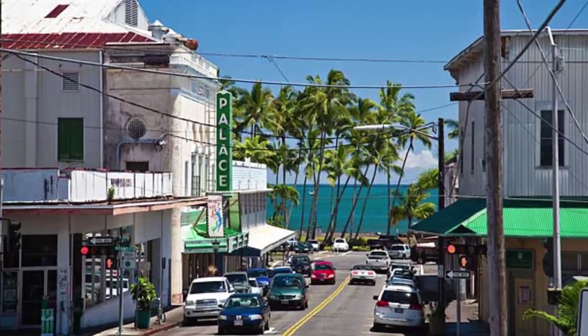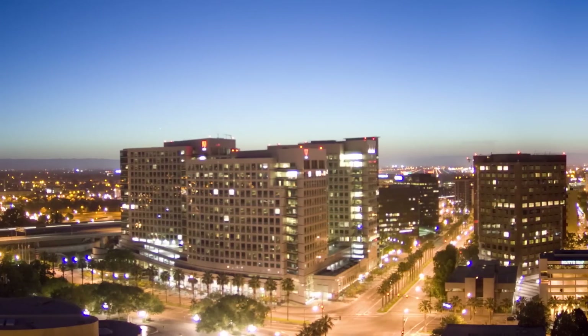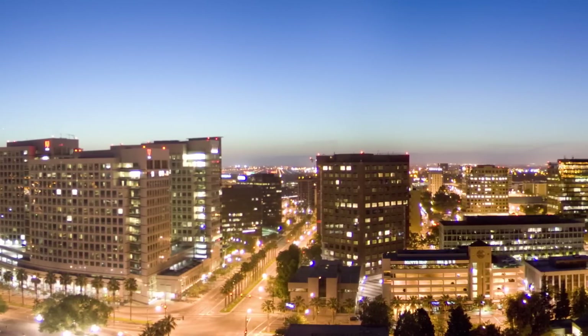I'm originally from Honolulu, Hawaii and I moved up here to San Francisco for college. I graduated from the University of San Francisco. My parents are not science related at all — my dad works in information technology and my mom works in marketing back in Hawaii. I've always been scientifically inclined; math and science were always my best subjects in middle school and high school.